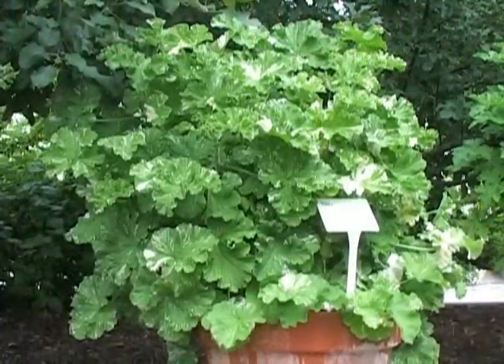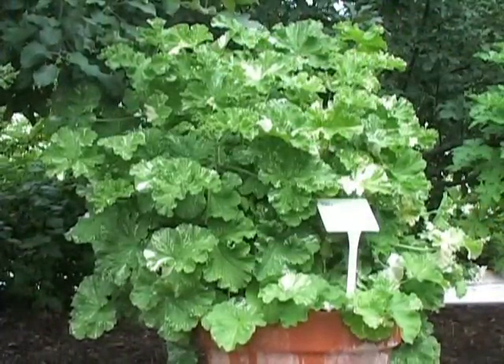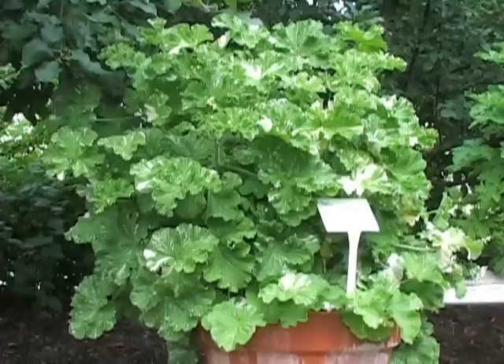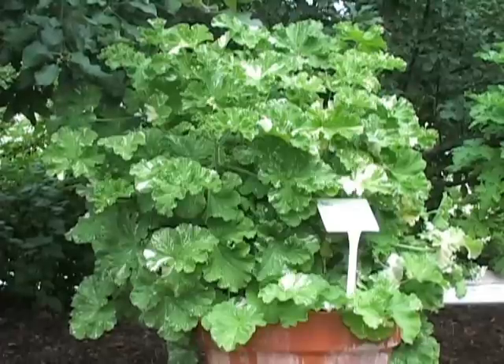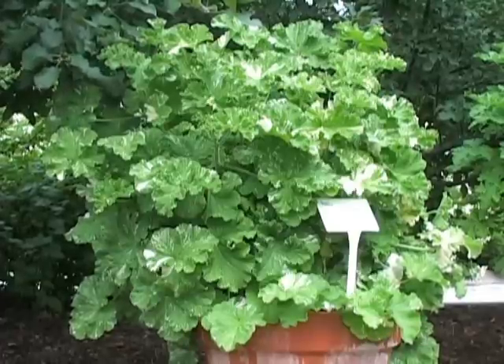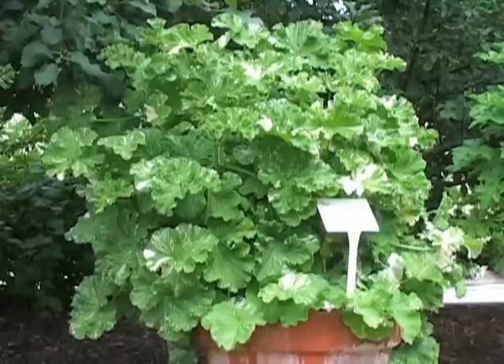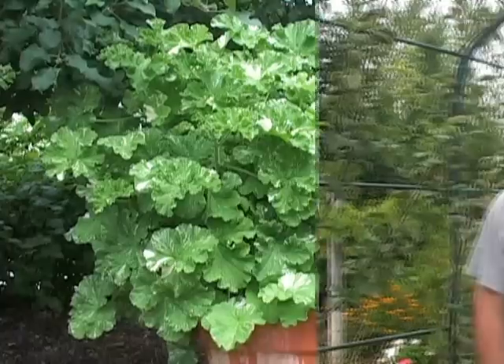This is a more unusual variety of scented geranium in that it also hosts variegated leaves. This variety is called Snowflake, and it has a scent similar to some of the other ones — kind of a lemon-rose type fragrance. Here in the home production garden, we are currently displaying over 30 varieties of scented geraniums, and they will be on display until early October.